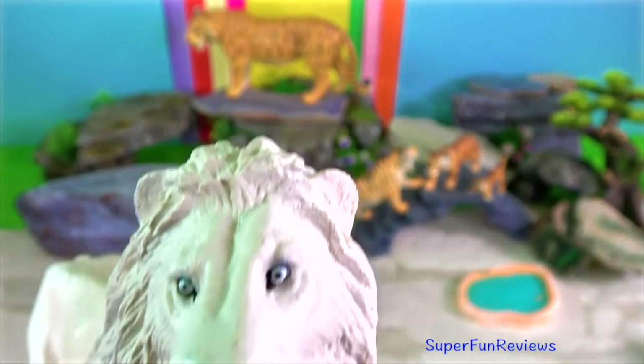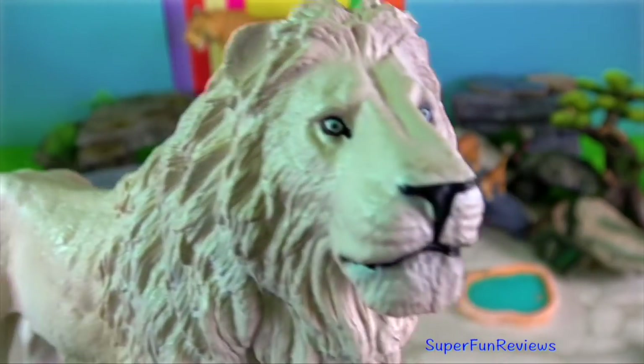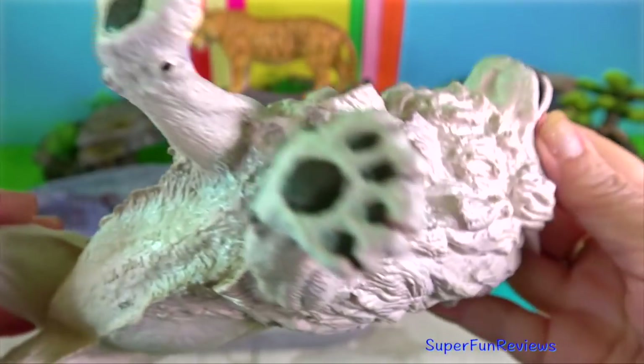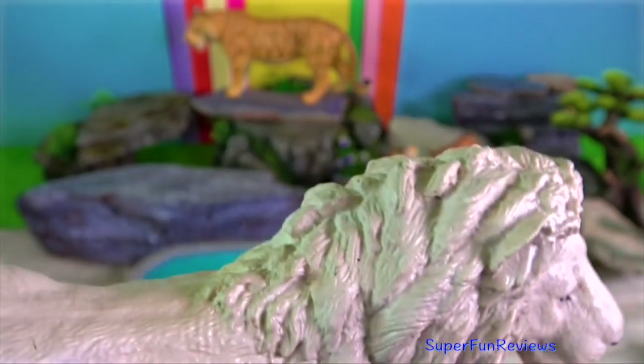White lion. Scientists believe that white lions have been around for centuries. However, they were first seen by humans about 400 years ago in the Tempavati region of South Africa.